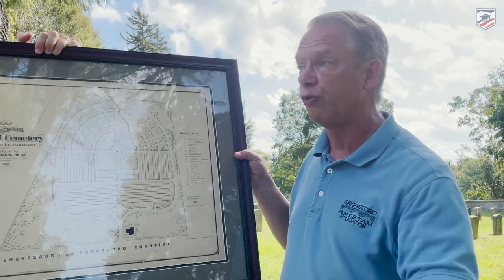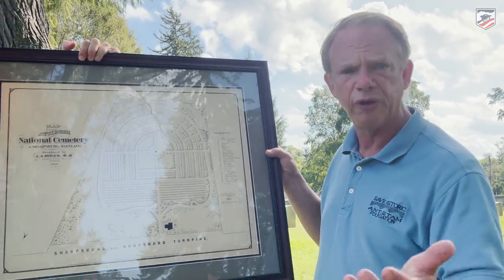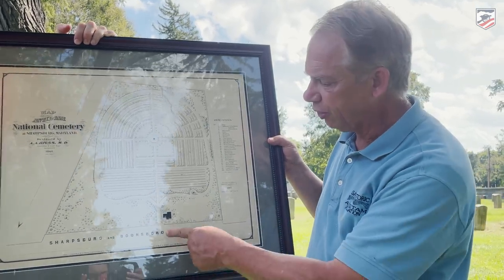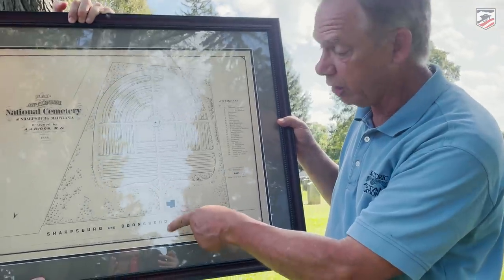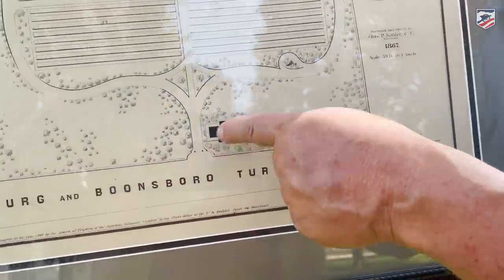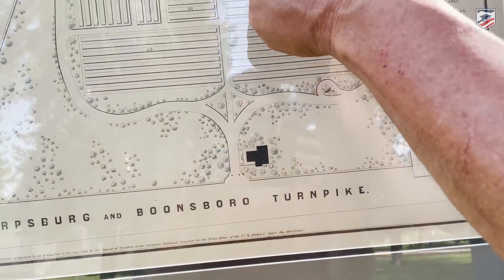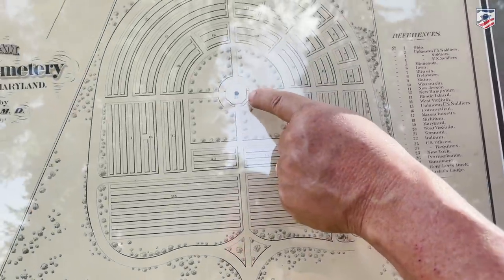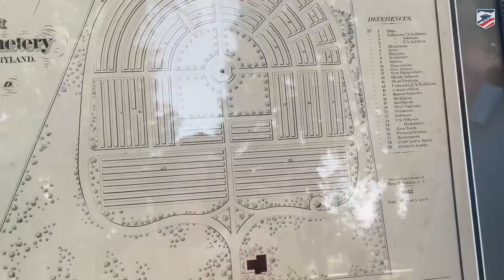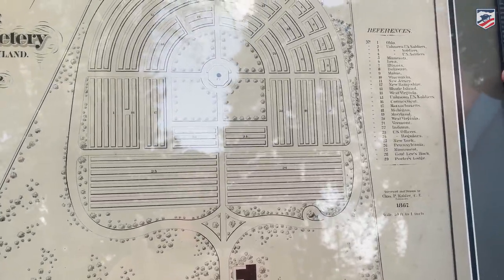It's high ground, it's beautiful, the mountains surround us, just outside of Sharpsburg. But there's something very interesting on this map. Here's the main entrance where you all come in, and here's the famous lodge building. Old Simon — the great big statue that stands in the middle of the National Cemetery — would be right here, though he hasn't even been sculpted yet at the time this map was made.